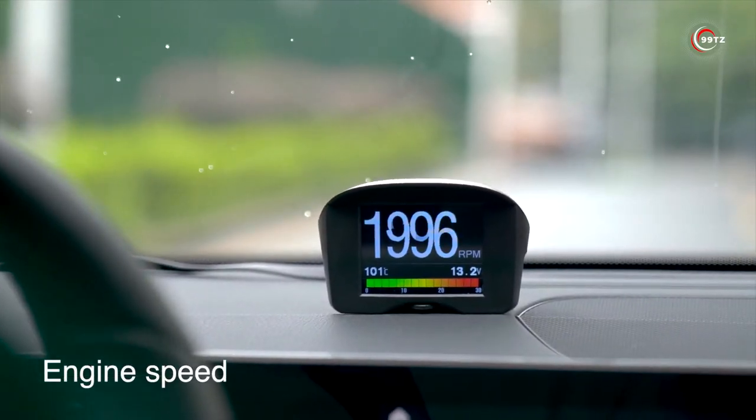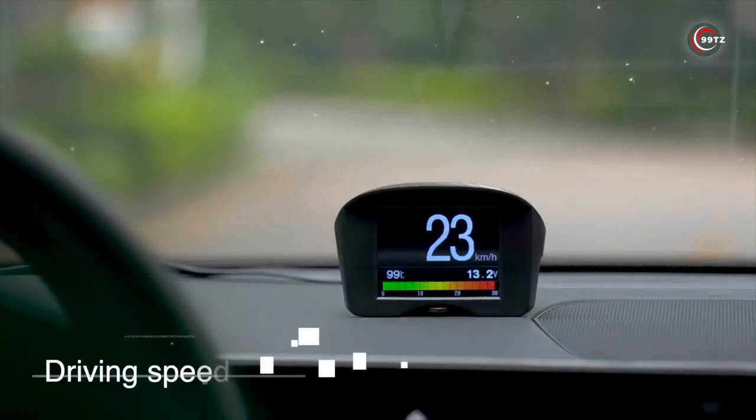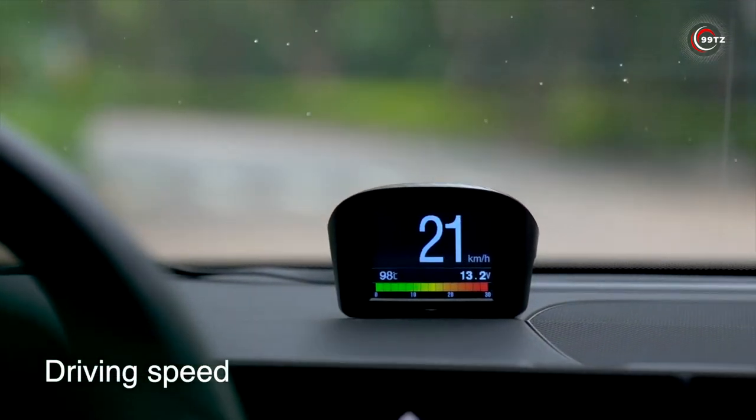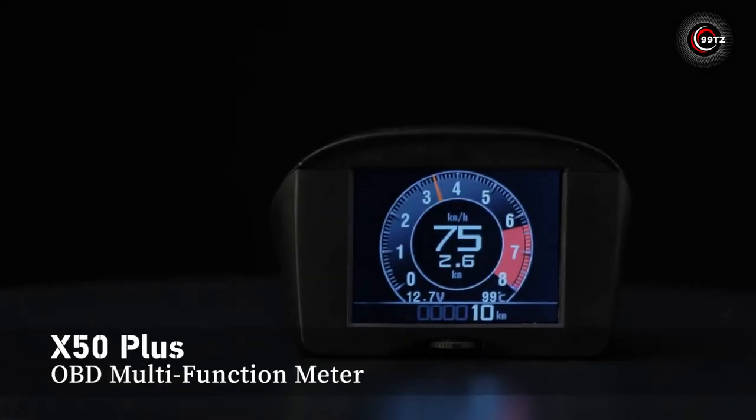Stay informed about your vehicle's health and take immediate action when needed. Say goodbye to distractions and keep your eyes on the road with the OBD HUD. Get yours now and revolutionize your driving experience!